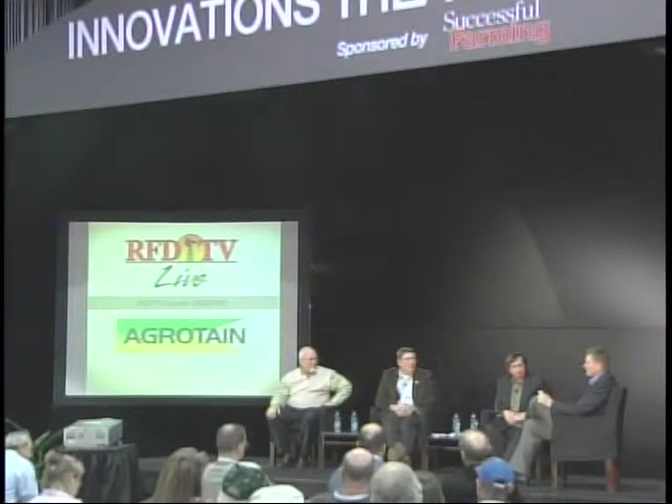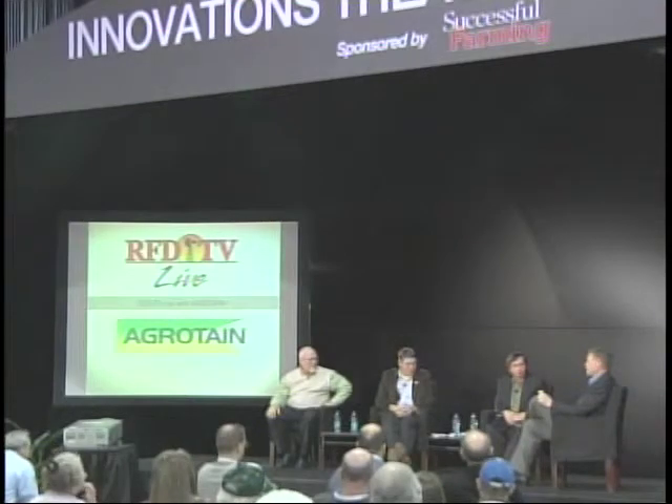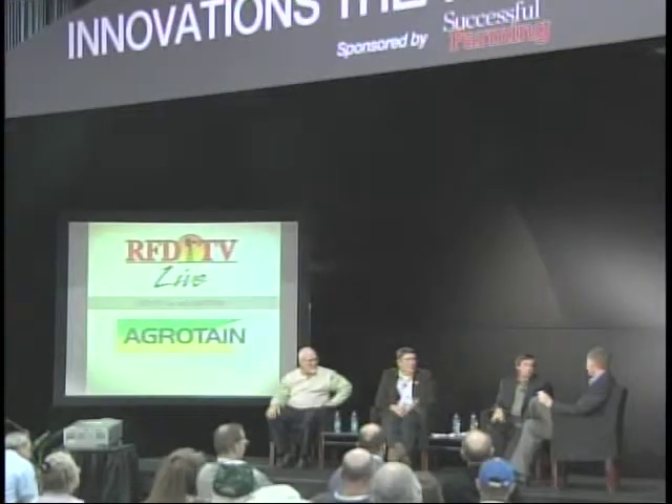What we're talking about from Agritain fits right in, especially as we come back to Dr. Belo from the University of Illinois and the research he has done. I think you'll be very impressed by the extensive nature and size of this project. Dr. Belo, give us an overview.